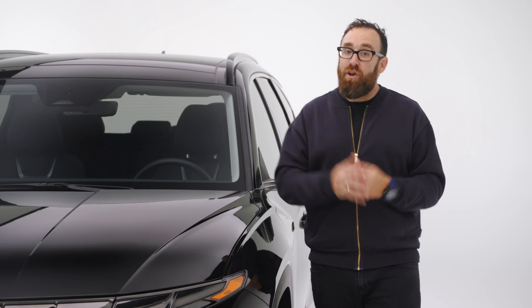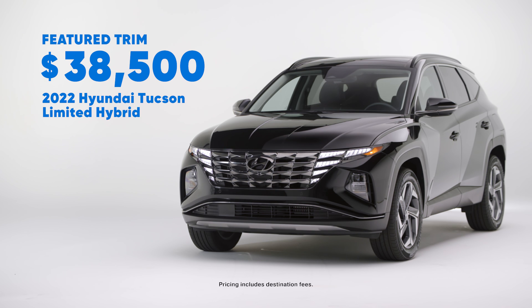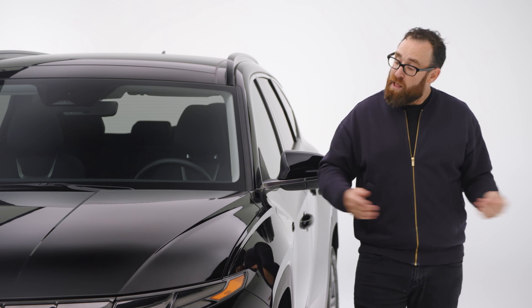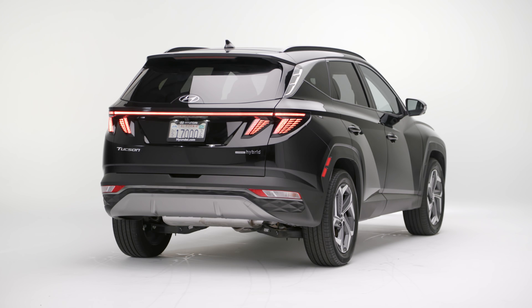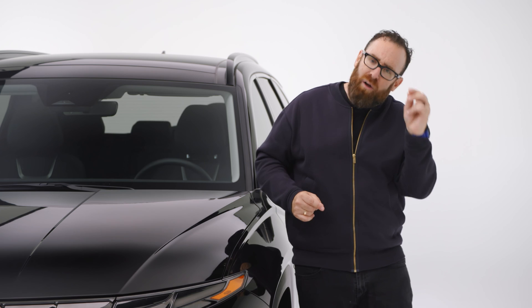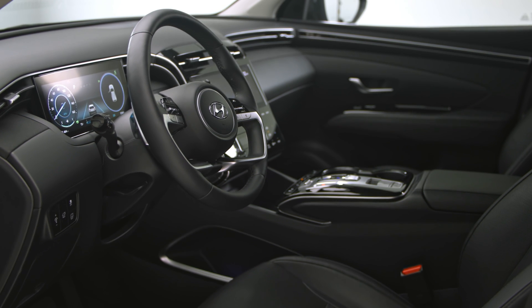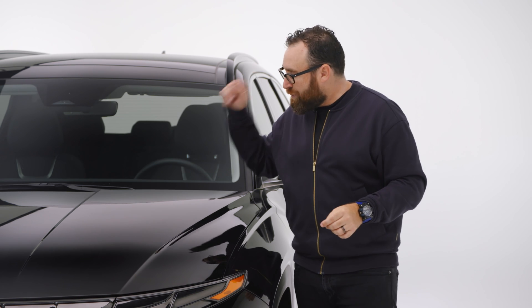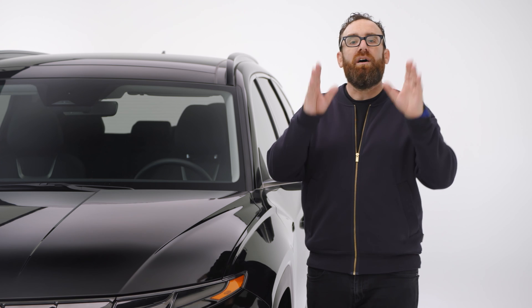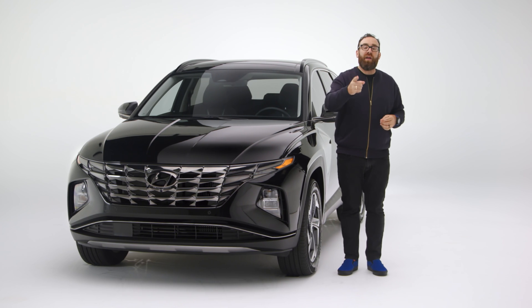You can get into a Tucson Hybrid for just over $30,000, and a fully loaded version like this one comes in at $38,500. The Ford Escape Hybrid is about a thousand dollars less at base price, and its fully loaded version comes in well under $35,000 — however, the Ford isn't quite as nice inside. The Tucson seems more pegged to the Japanese competition: it's a little more expensive than the Honda CR-V Hybrid, and it's essentially tied in price to the Toyota RAV4 Hybrid, which is the segment leader.